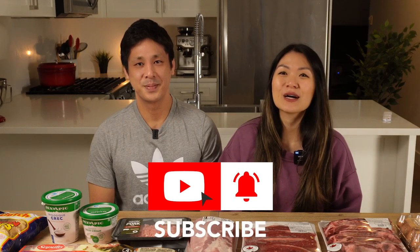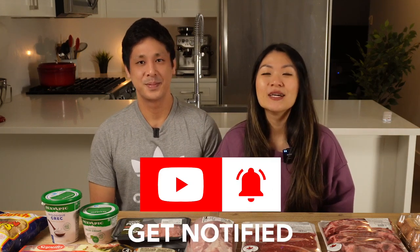Hi YouTube, Alice and Kevin here, back with another video. We just got back from Costco and Save on Foods and this is everything we bought today. Don't forget to hit that like button and subscribe to our channel if you haven't done so already. Turn on the notification bell so you can be notified whenever we have a new video or recipe. It really allows us to help as many people as possible.